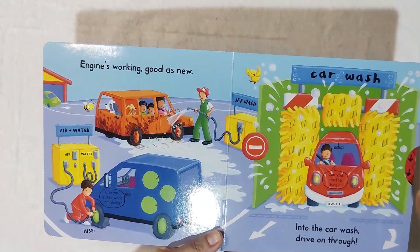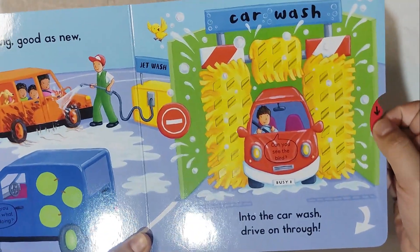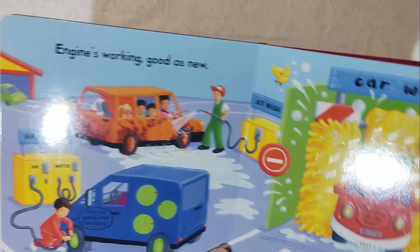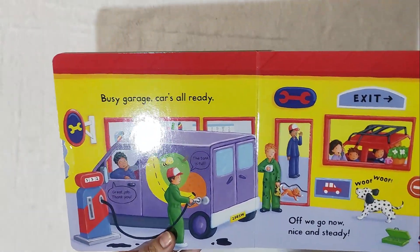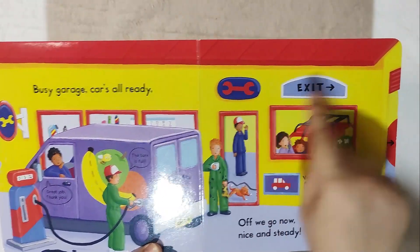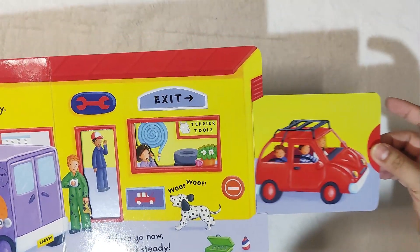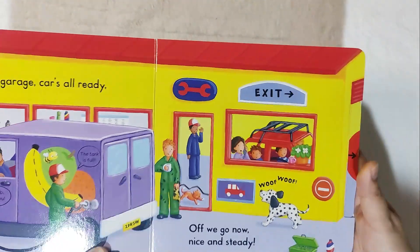And then jet wash — car wash! So, car wash: drive on through. You'll see the car being cleaned. Were you able to see that? Let me show you — it's moving! They have two sides. Look — it's really moving! And then at the end of the page, the Busy Garage car exits.